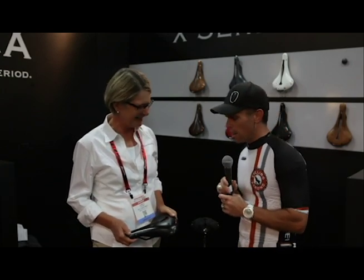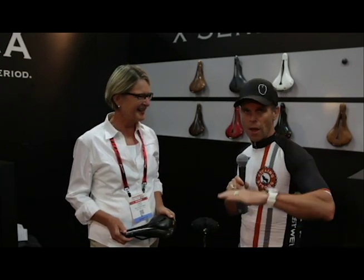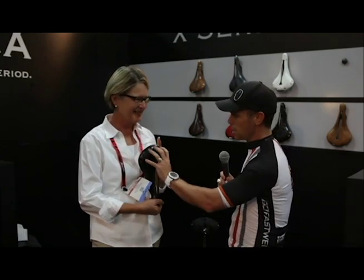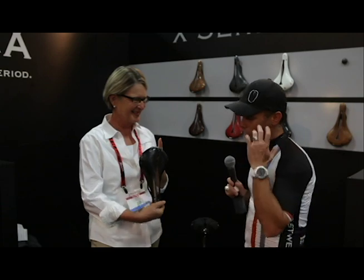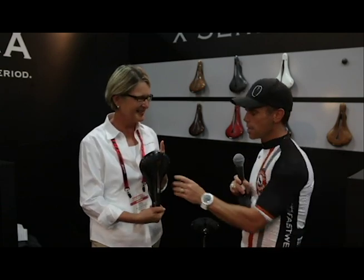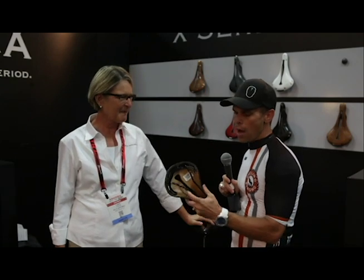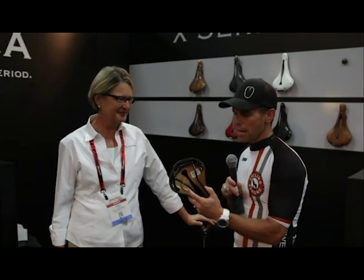Let's talk about the uniqueness of this saddle. They are full leather. If you haven't seen our other videos — full leather, absolutely handcrafted. You can see all the rivets in this thing. Beautiful, beautiful saddles. The rails in them are very awesome.